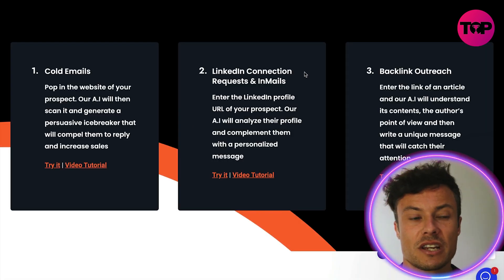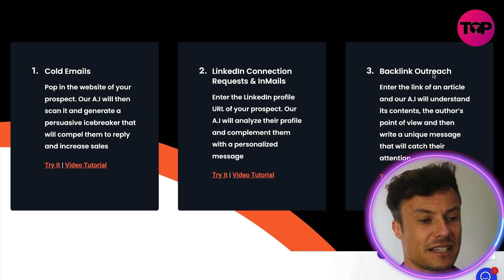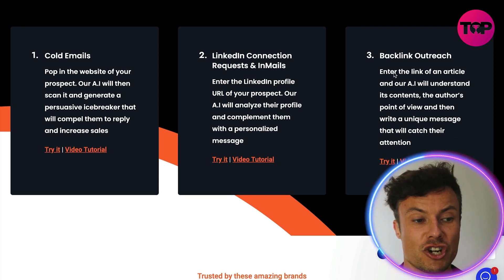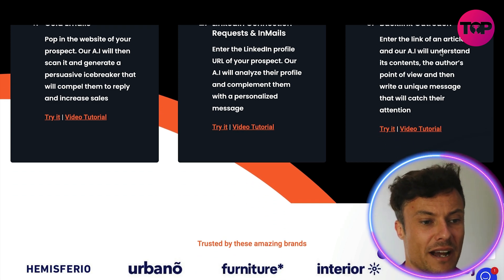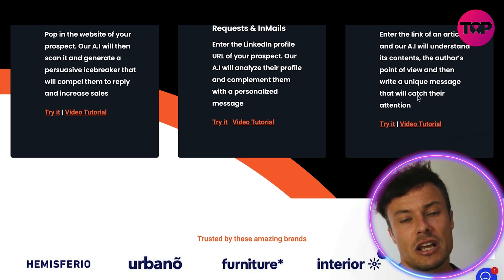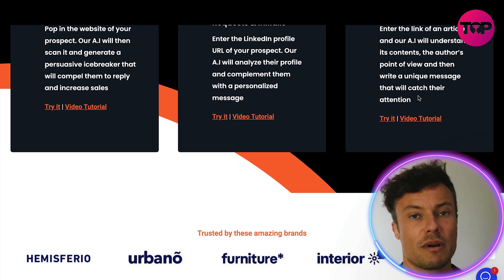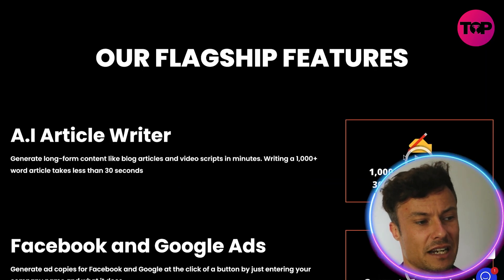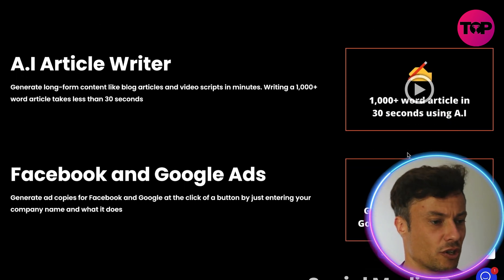Beyond cold emails and building LinkedIn connections, there's also the ability to use it for backlink outreach. You enter the link of an article and the AI will understand its contents and the author's point of view, then write a unique message that will catch their attention. Backlinks are essential when building your search engine optimization, and there are various features here with little videos showing you exactly how each of those works.